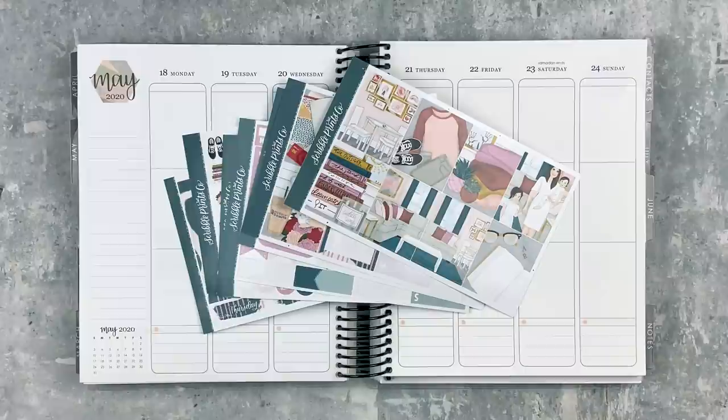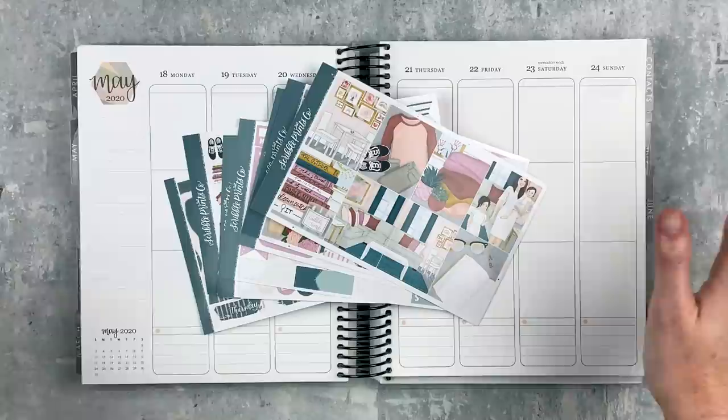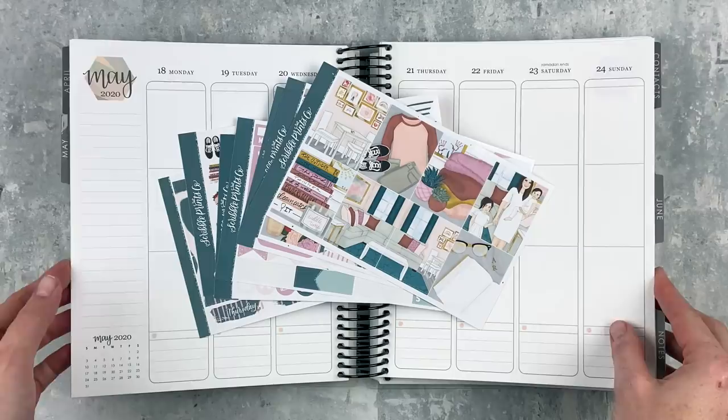Hey y'all, it's Taylor from Tattoo Teacher Plans. Welcome back to my channel. Today we are doing a plan with me for the week of May 18th through the 24th, which is my last week of school - we've got a couple of work days next week but we're pretty much going to wrap up the semester this week, which is exciting. It feels very weird because it doesn't feel real since we're not at school.